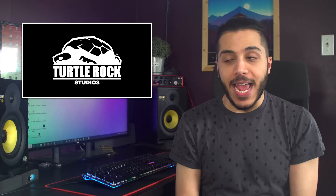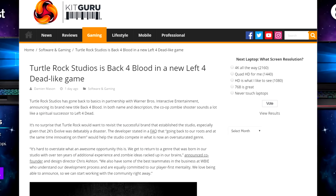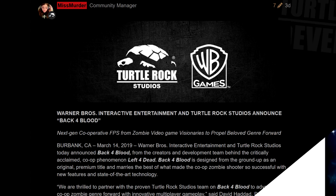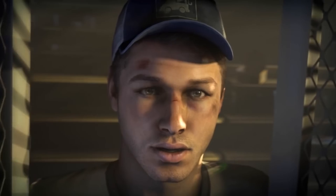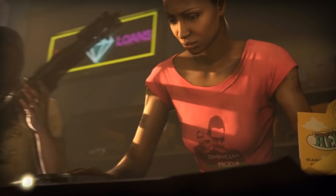In gaming, Turtle Rock Studios, the makers of Left 4 Dead, just announced their brand new IP called — wait for it — Back 4 Blood. The game will follow in the Left 4 Dead style four-player co-op gameplay, but they decided not to make it a follow-up game to Left 4 Dead to distance themselves from the old game. I've had a ton of fun playing Left 4 Dead, even in single player, so I'm definitely excited for it.